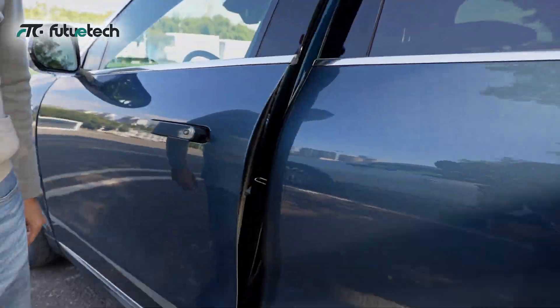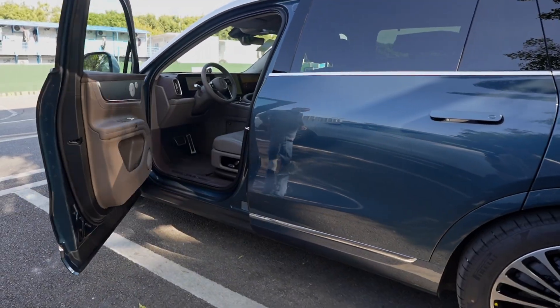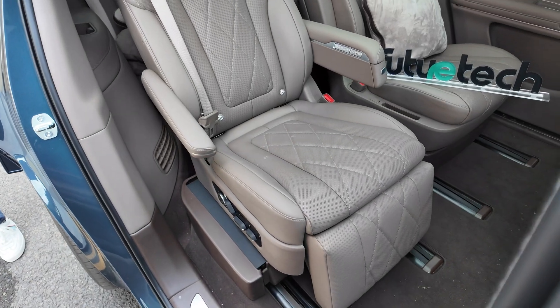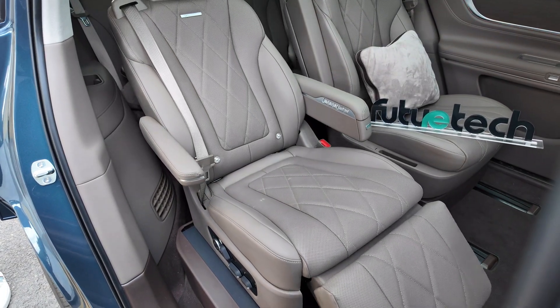Every detail is inseparable from the most advanced electronic component technology, which enables the M9 to lead the industry in terms of intelligence, safety, and power.